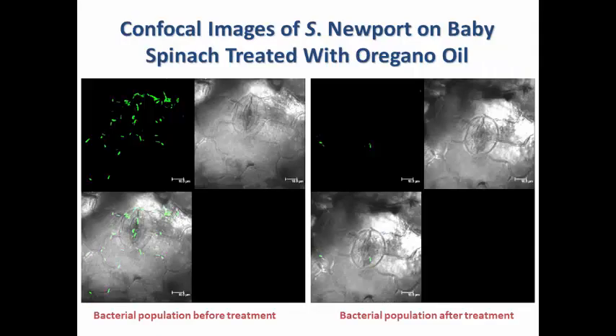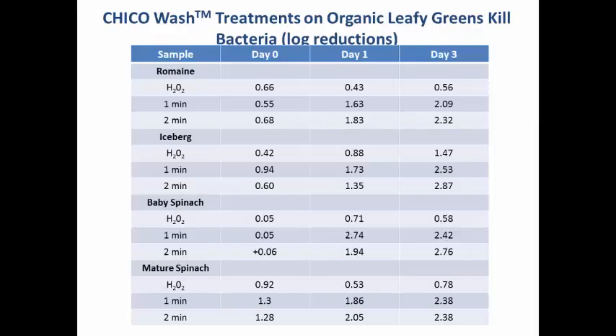This slide shows confocal imaging of GFP-containing Salmonella treated with 0.5% oregano oil. Before treatment you can see the bacterial population clustered around the stomata region. After treatment, most of these organisms were inactivated — only a couple of cells remain with the oregano oil treatment.